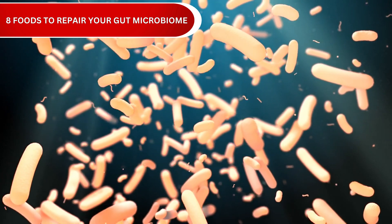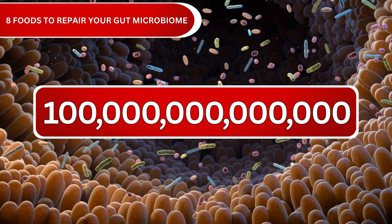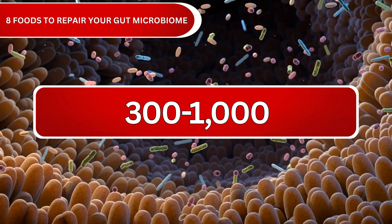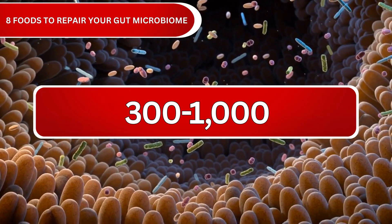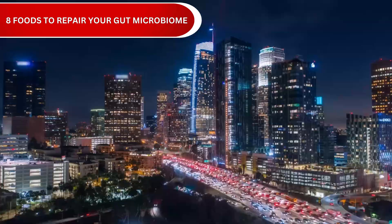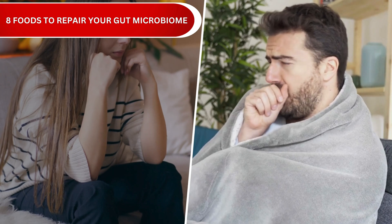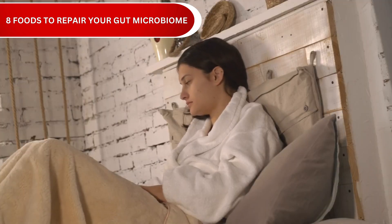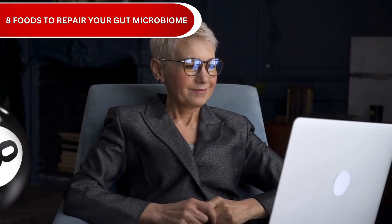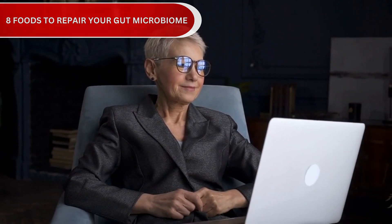Right now, inside your gut, there's an entire universe of tiny helpers — about 100 trillion microorganisms, making up anywhere between 300 to 1,000 different species of bacteria. This incredible community, known as your gut microbiome, is like a bustling city that helps with everything from your mood to your immune system. When this community gets out of balance, it can affect your whole body's well-being. Today, we'll discover eight incredible foods that can help restore harmony to your gut's microscopic community.